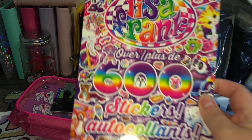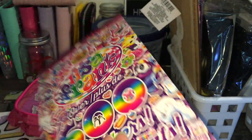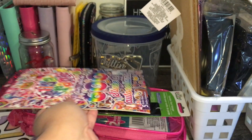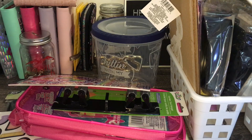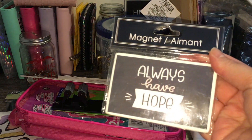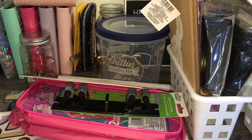I got these Lisa Frank stickers — I love her bright colors, rainbows, and just how pretty all her stuff looks. Next I got a crossword puzzle book; I like doing one before I go to bed. And then I have this magnet that says 'Always Have Hope' — that's cute.